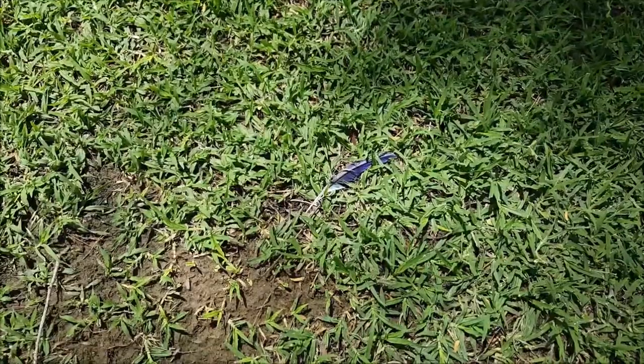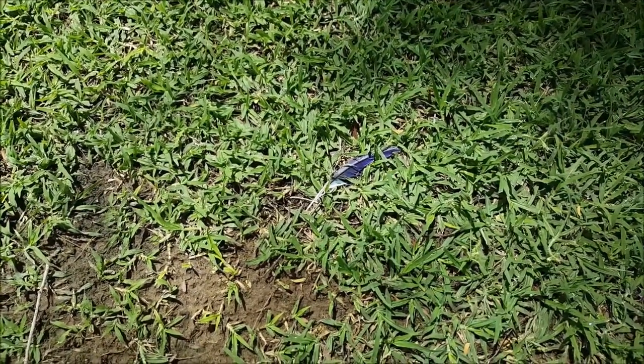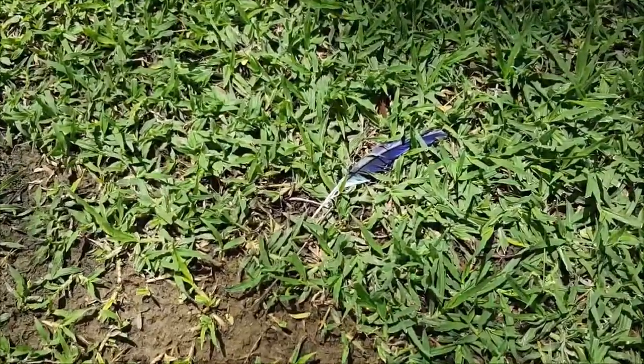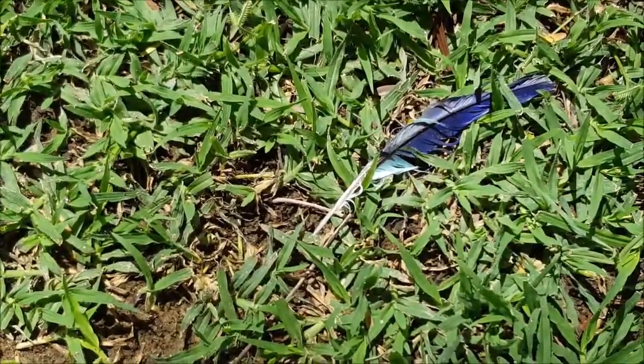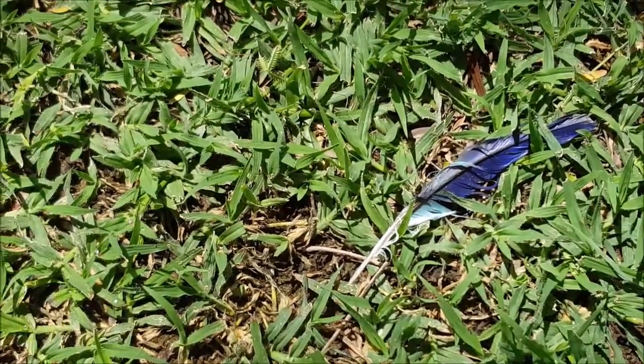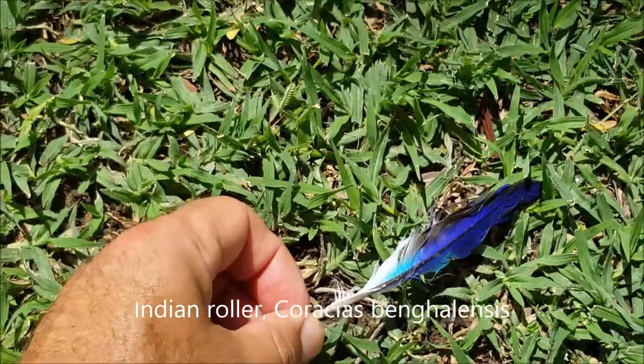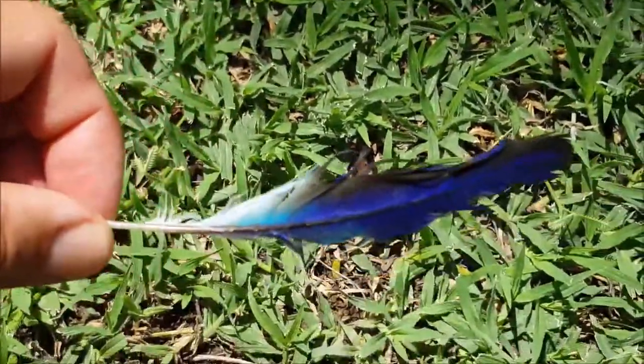So this is a nice find — we have a feather which is from an Indian roller. You can see it's kind of blue in colour. It's been left by an Indian roller, which is a very colourful bird with blue and purplish colours. What a lovely feather.